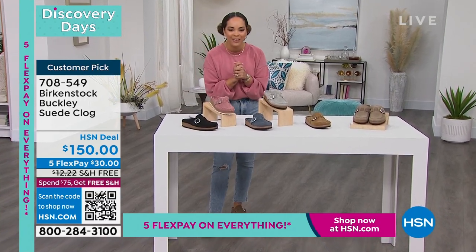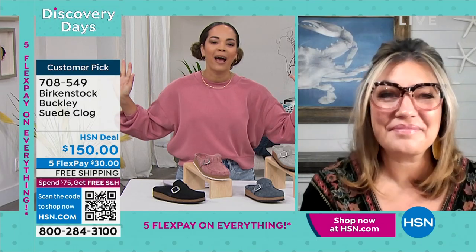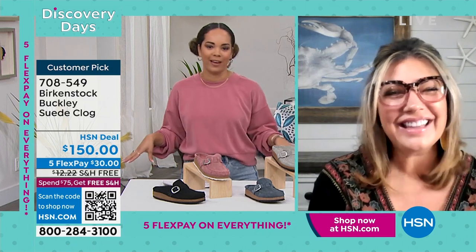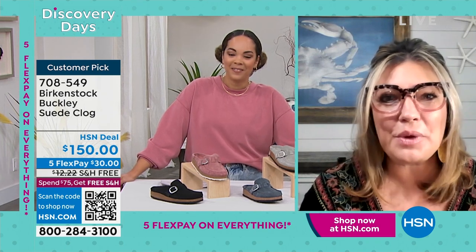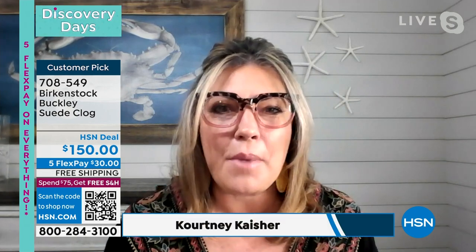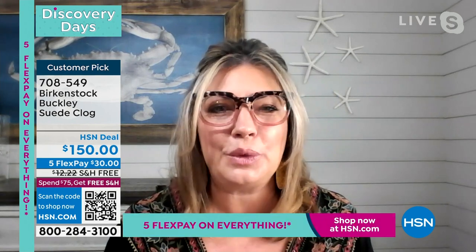We're welcoming in brand ambassador for Birkenstock, Courtney Case. I always smile when I see you because I love my Birkenstocks — I know I'm going to be comfortable this Sunday morning. Absolutely, and I love that you're wearing the Buckley clog. It looks adorable and it's such a great way to start the show. Clogs are everywhere in the market right now, and this is going to be that perfect clog from Birkenstock — not only are you going to be super comfortable, you're going to be absolutely adorable.